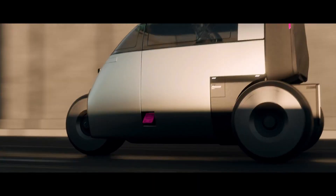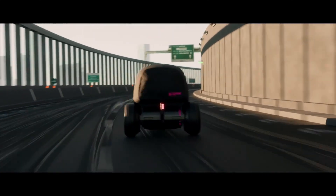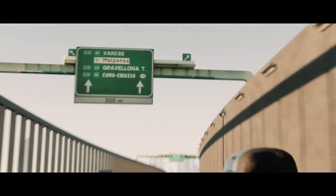Their sleek, space-saving design makes parking and maneuvering in tight spaces effortless, positioning them as a bold step toward sustainable, intelligent, and stylish transportation for the cities of the future.